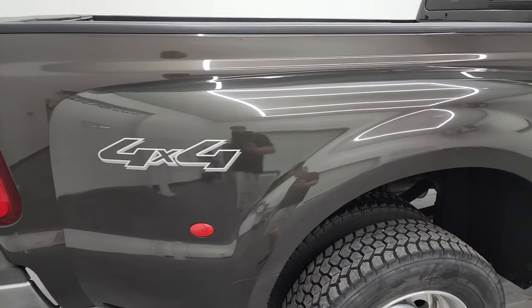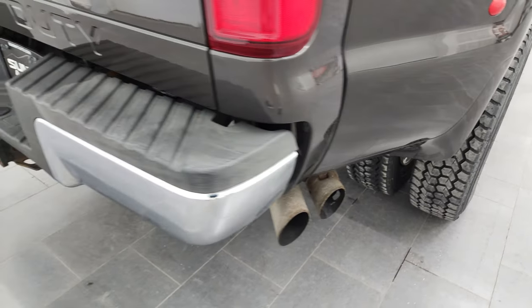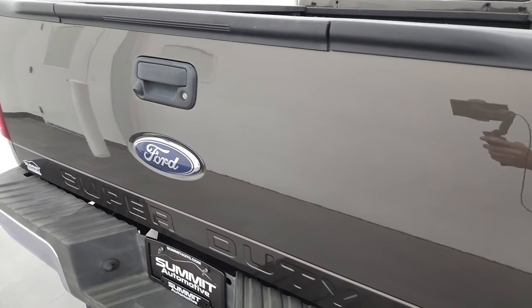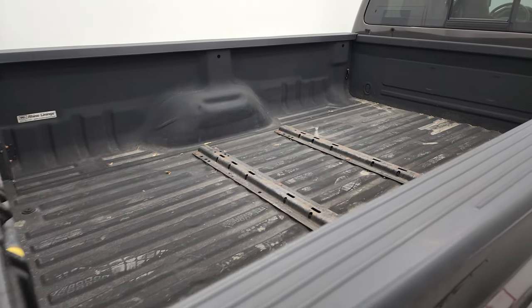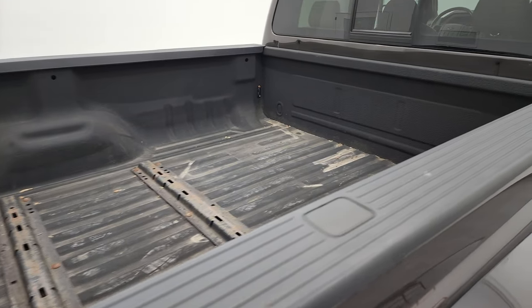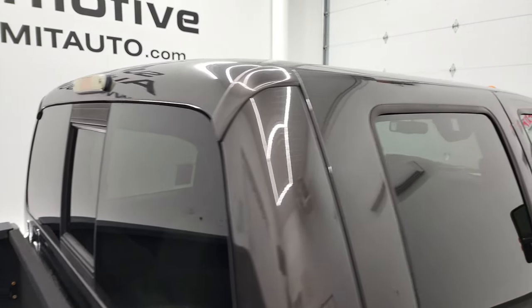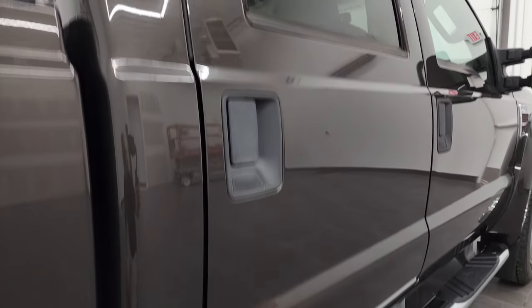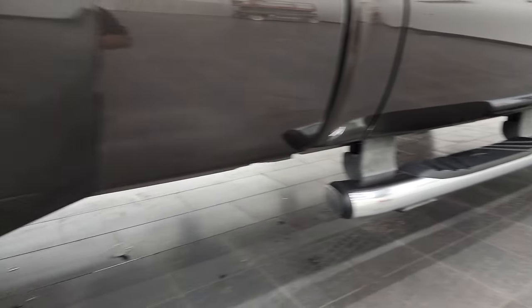I take these HD videos so that if you are far away or even close by and you just cannot make the trip down but you're still interested in purchasing the truck, you can see the truck, hear the truck, and have confidence in the vehicle before you get here — so when you do arrive, there are absolutely no surprises and you can make a smart and informed buying decision. If this video helps you make that decision, let your salesman know that you saw the video and that Brett sent you.